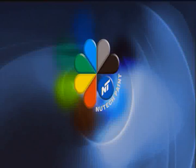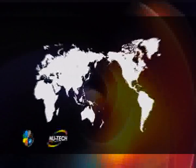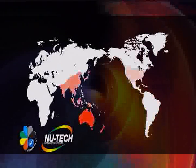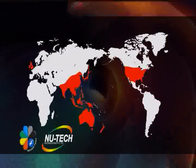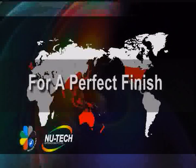Welcome to NewTek Paint, a world of new technology and thank you for your interest in our products. NewTek products enjoy outstanding success worldwide in a wide variety of applications. Our slogan, 'for a perfect finish,' reflects that success.